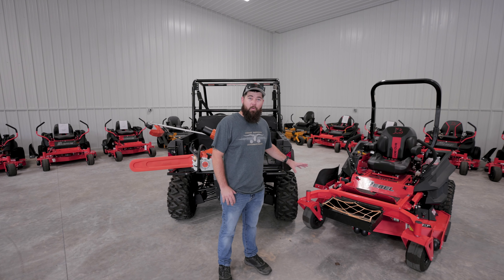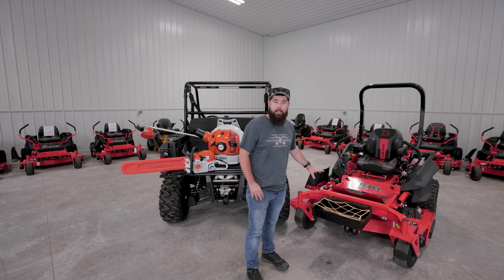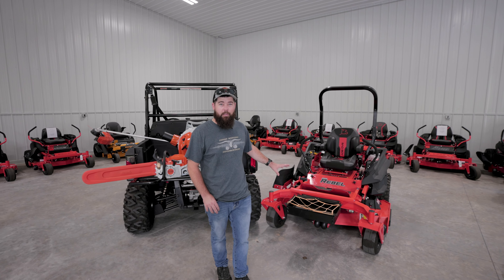You've got a variety of mowers similar to this Bad Boy Rebel. This one has commercial grade transmissions. You've got a very comfortable seat on it. You've got a heavy-duty, well-built deck. It's gonna last you a long time.